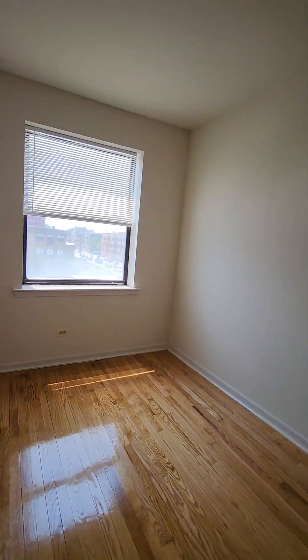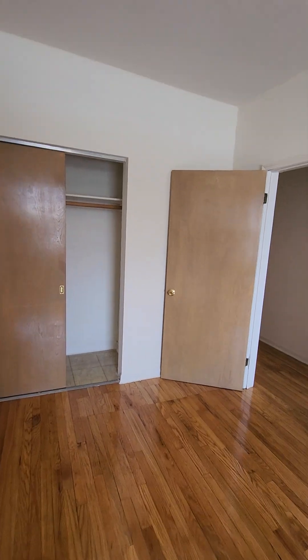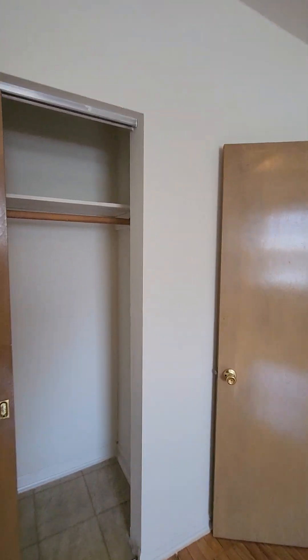This bedroom is large enough to fit a king size bed with dressers. Let's take a look at it from a different direction. Let's take a look at the closet — it's a large closet.